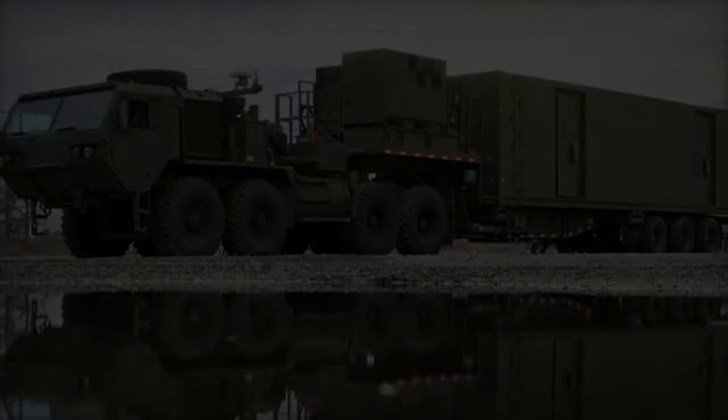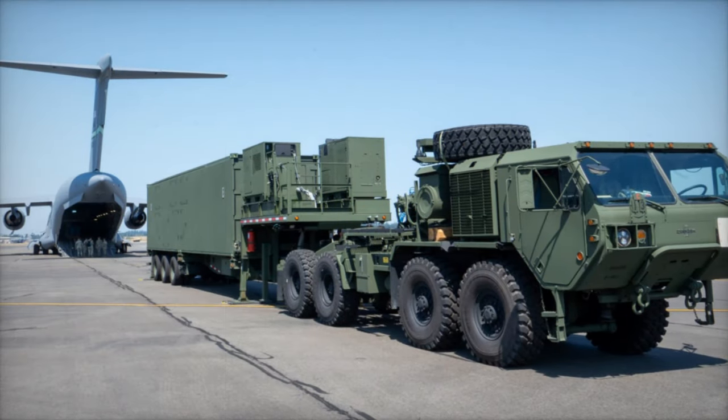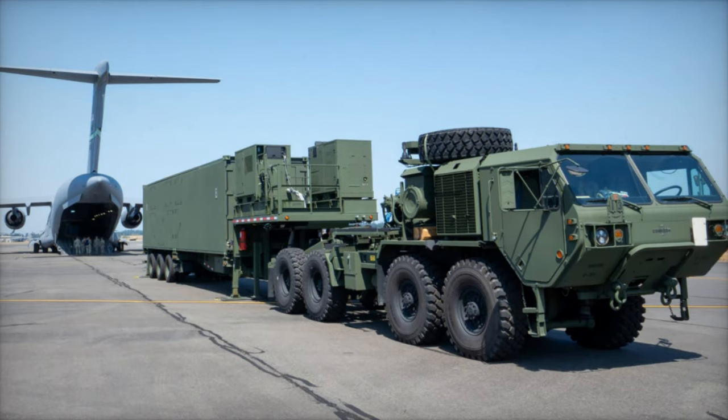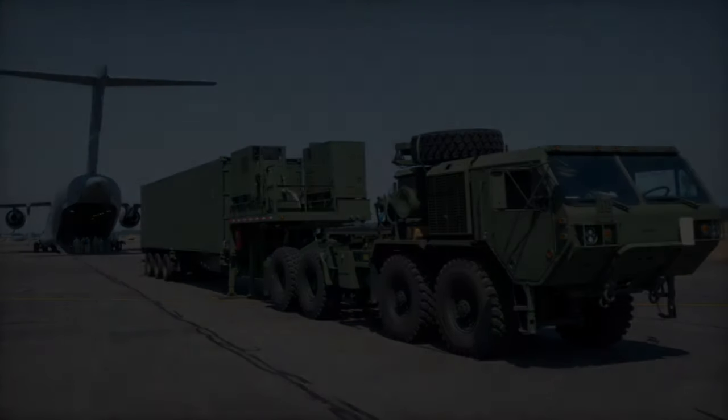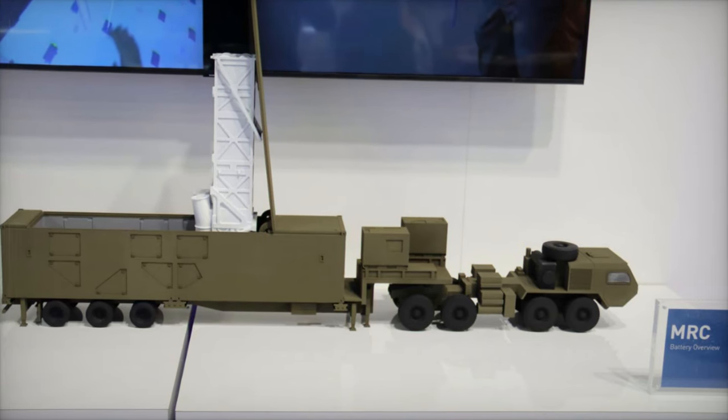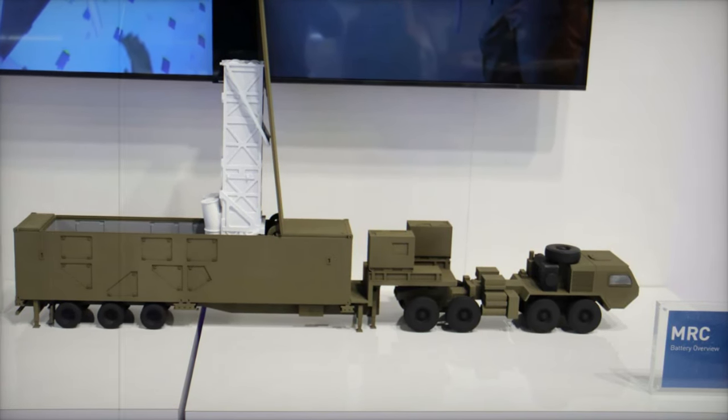As a critical part of the U.S. Army's modernization strategy, the MRC system is designed to counter advanced threats, especially in contested regions like the Indo-Pacific. Earlier in 2024, the MRC system was successfully deployed to Northern Luzon, Philippines, as part of Exercise Balikatan 24.